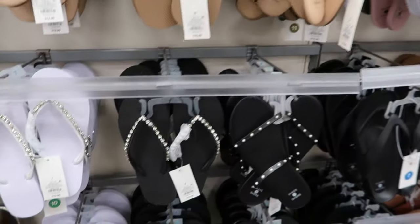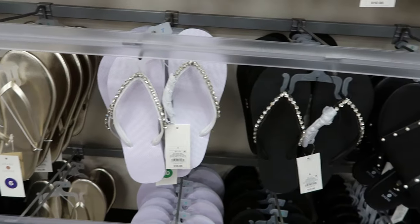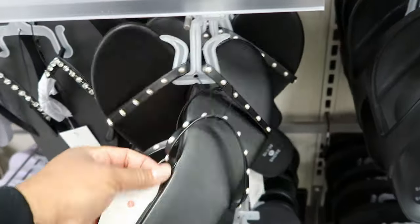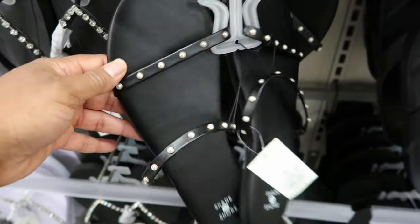But these are cute. They have some in black and in lavender. The lavender ones are $10 and the black are $10 as well. This one is $12.99 and it has pearls on the straps.